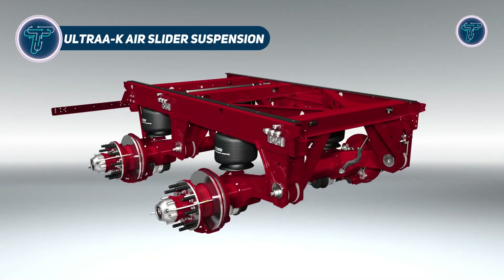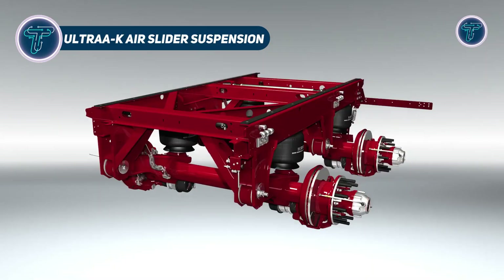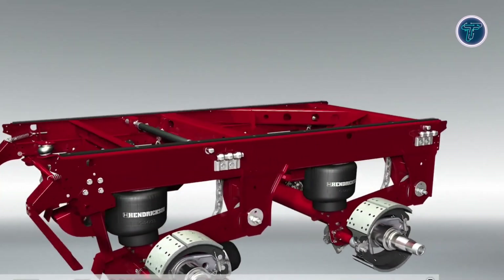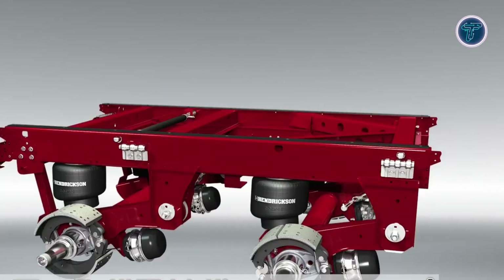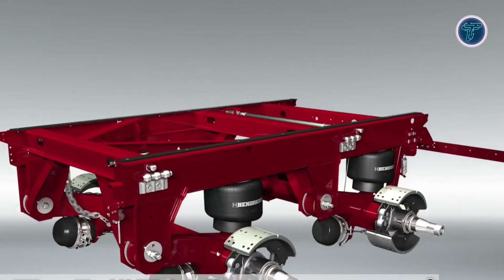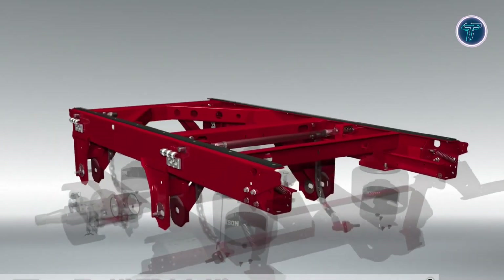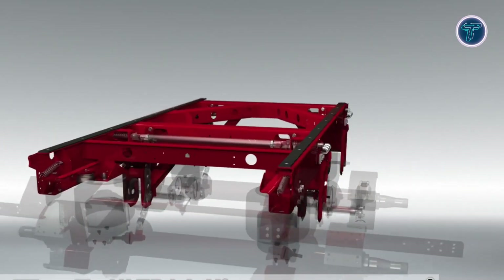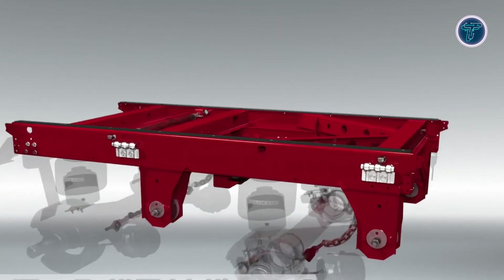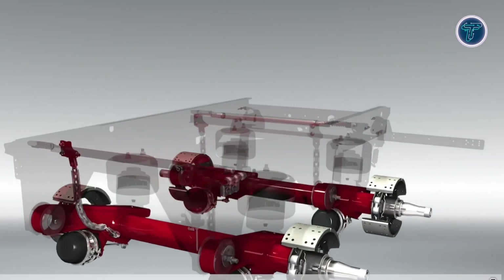The Hendrickson Ultra-K Air Slider Suspension redefines trailer performance through its advanced engineering and lightweight construction. Designed for dry freight, refrigerated, and specialty van trailers, it builds on the reliability of the Vantrax system while reducing overall weight by nearly 100 pounds. This improvement boosts fuel efficiency and payload capacity without compromising durability. The Ultra-K features reinforced slider rails, optimized cross-members, and overlapping frame brackets that provide exceptional strength under heavy-duty conditions.